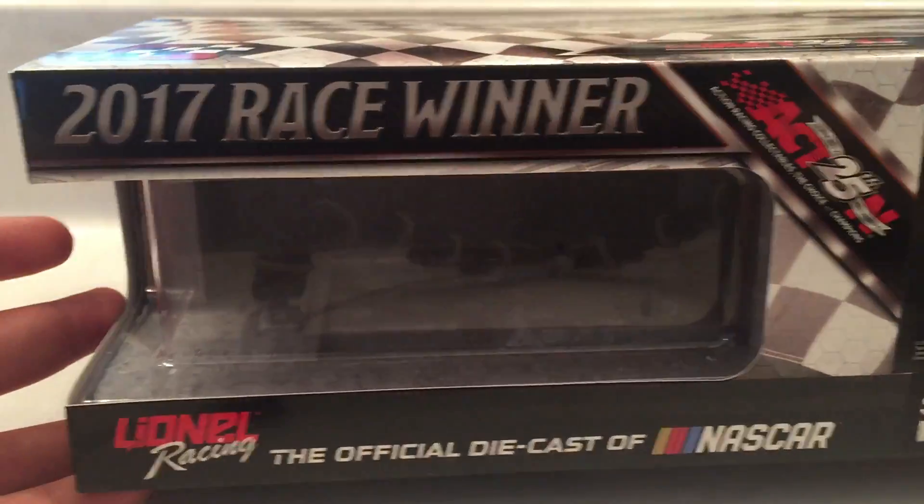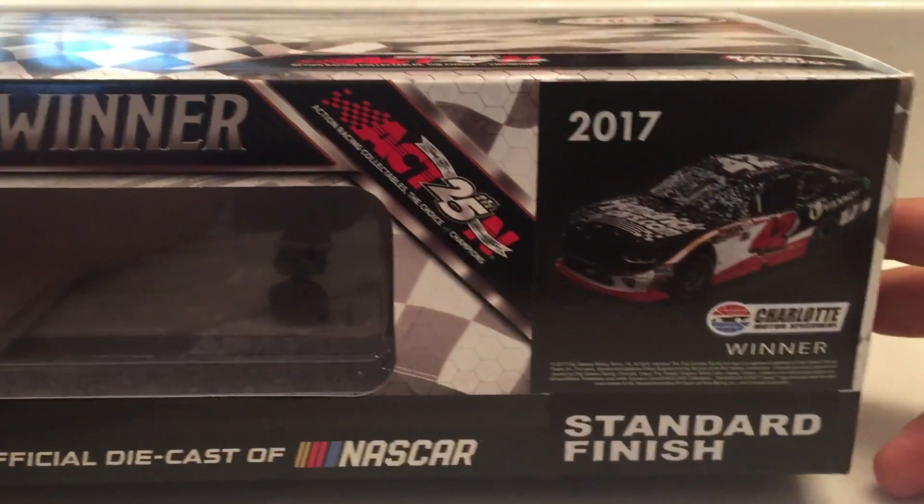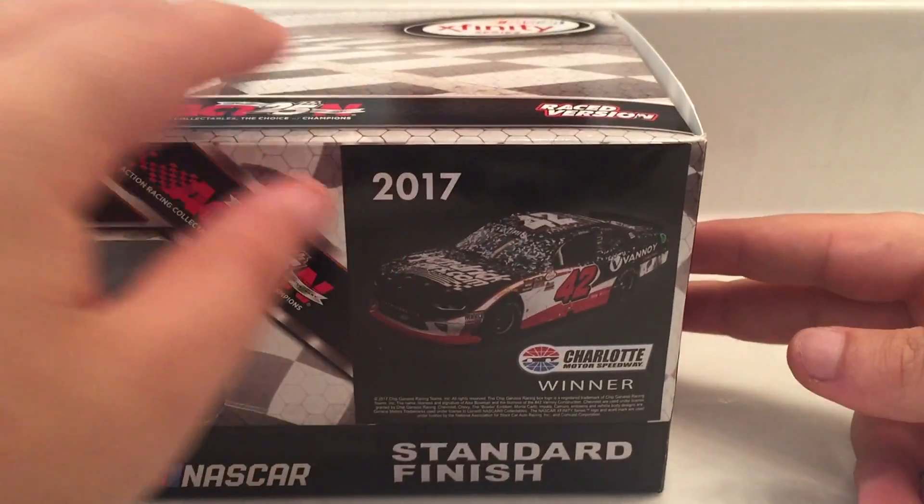1992 to 2017 - the choice of champions. On the front you have 2017 race winner, Lionel Racing. Standard finish, going to show the card right there.